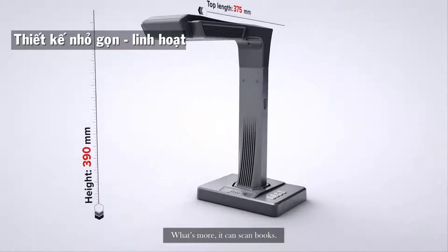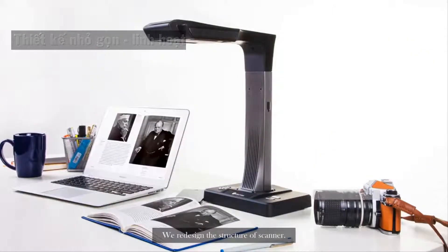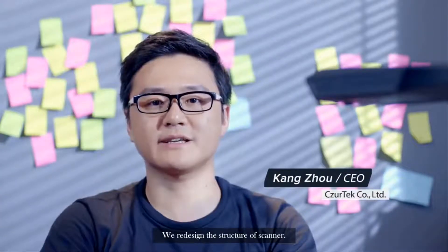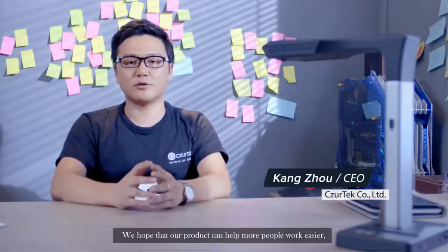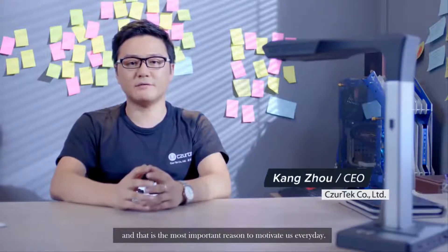What's more, it can scan books. This is Cesar. We redesigned the structure of the scanner. We hope that our product can help more people work easier, and that's the most important reason to motivate us every day.